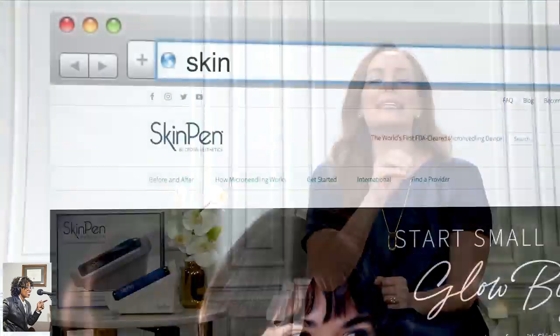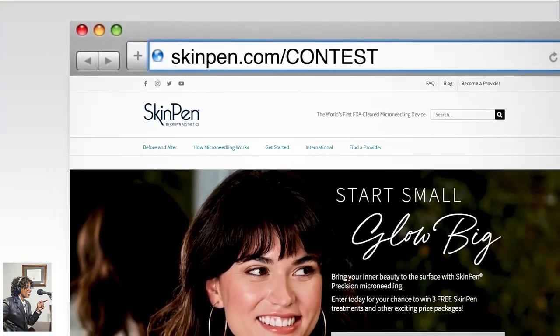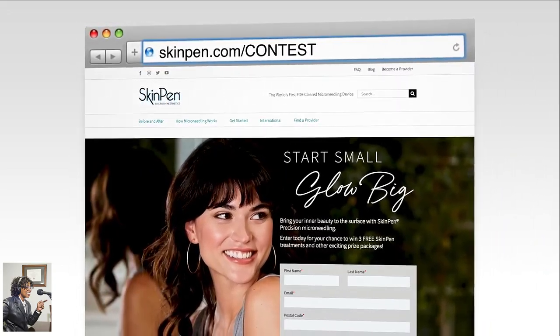We want thank you notes too — so how do we get a treatment of Skin Pen? Right now, Skin Pen is offering one lucky viewer the opportunity to win three free Skin Pen treatments. This is a very big deal. There are also other prize packages available. To enter or for more information, go to skinpen.com/contest. You can also check out where to find a Skin Pen provider near you.